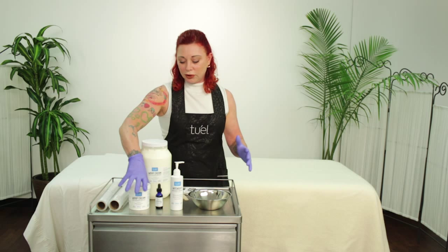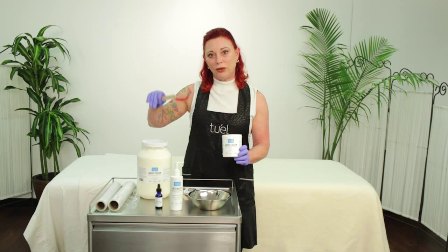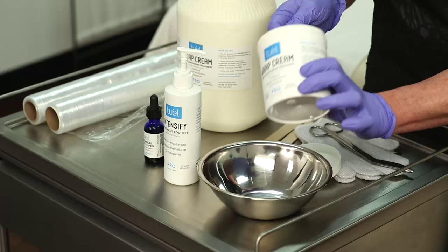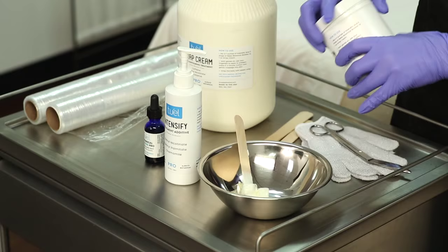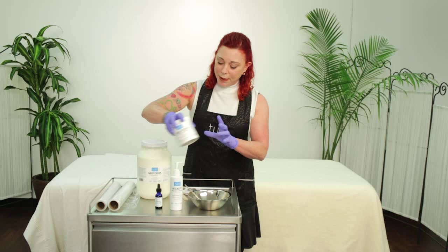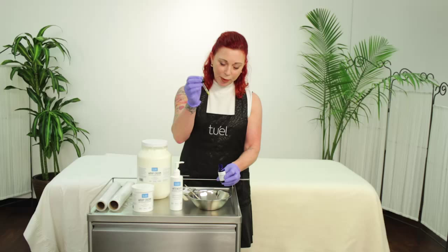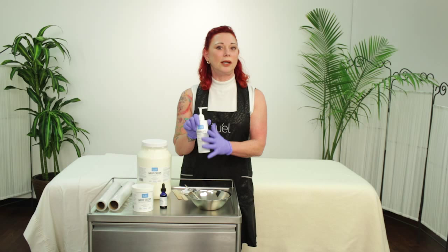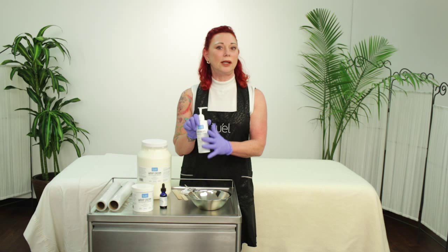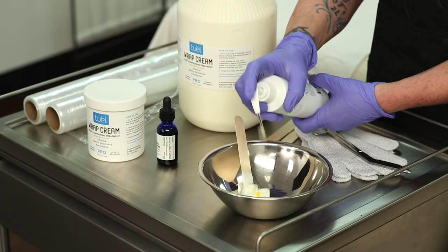Use one and a half to two ounces of wrapping cream. The 2L Wrap Cream comes in a gallon size if you do a lot of body wraps, or a 16-ounce if you're just getting started. Add about eight drops — roughly half a dropper — of the Relax Botanical Booster. Then add three to ten pumps of Intensify Pro. Since the model has not had a body wrap before, I'm only going to use three pumps. That is the mixture — mix it up and apply it directly to the client.